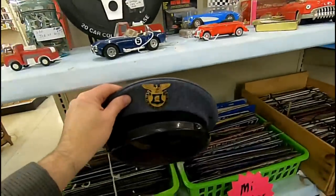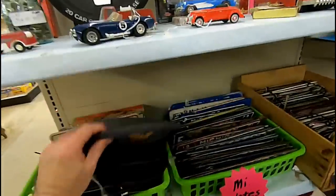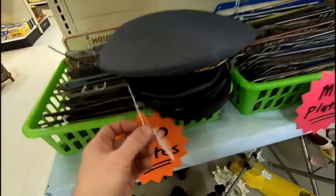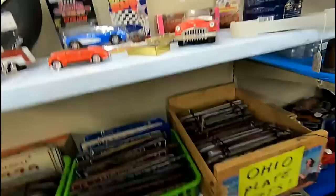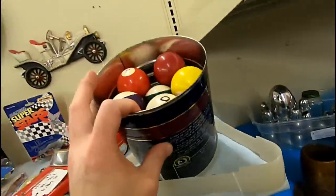I just found this nice Greenbrier School hat — it's basically a military academy hat. They wanted $12 for it. I sold just a button from this school for $22, so a hat should easily get me $45 to $57.